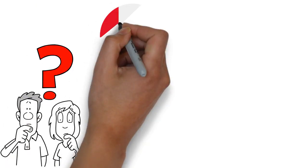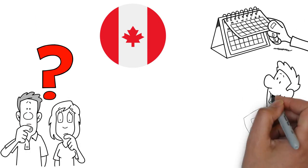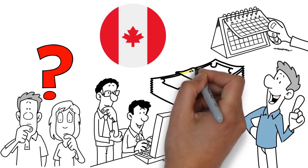Who qualifies? A permanent Canadian resident aged 18 or above. No active bankruptcy or consumer proposal. Employed for at least three months and can show proof of income.